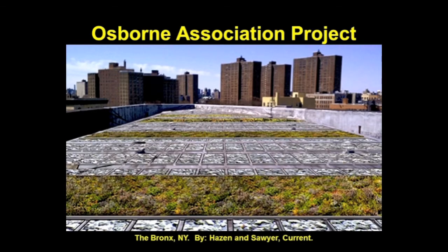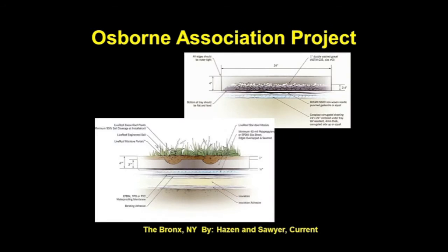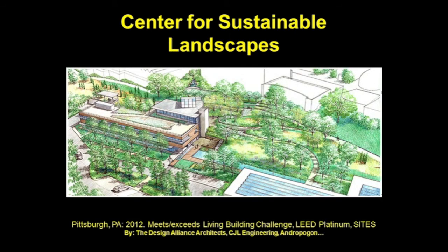The Osborne Association project is one of 15 winners of the DEP's 2011 Green Infrastructure Grant Program, providing grantees with approximately 3.8 million dollars to build green infrastructure projects that will reduce combined sewer overflows and improve water quality in New York Harbor. The design features an alternating blue roof and green roof system atop the Osborne Association building in the Bronx. This roof is projected to manage over 240,000 gallons of stormwater per year and reduce CSOs to the East River.